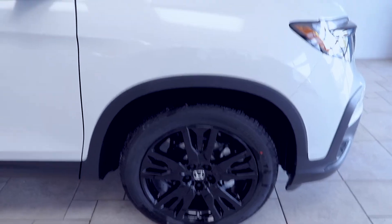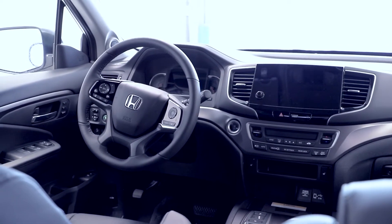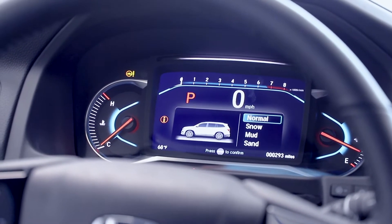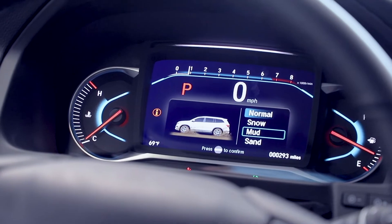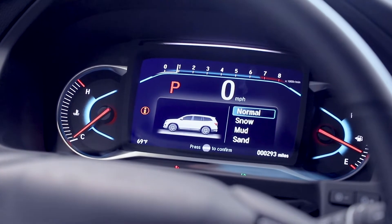The 2021 Honda Pilot is equipped with one of the segment's most advanced all-wheel drive systems known as the Intelligent Variable Torque Management System, or IVTM 4, and Honda's Intelligent Traction Management System, which optimizes vehicle performance depending on road conditions. With a push of a button, this technology lets you customize how the vehicle responds to snow, mud, or sand.